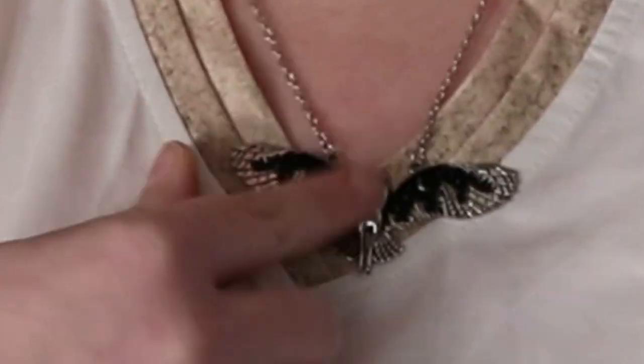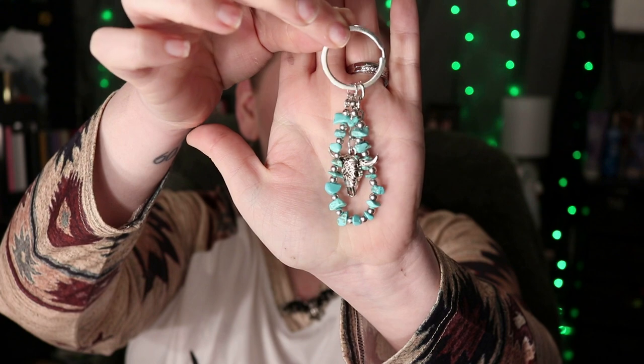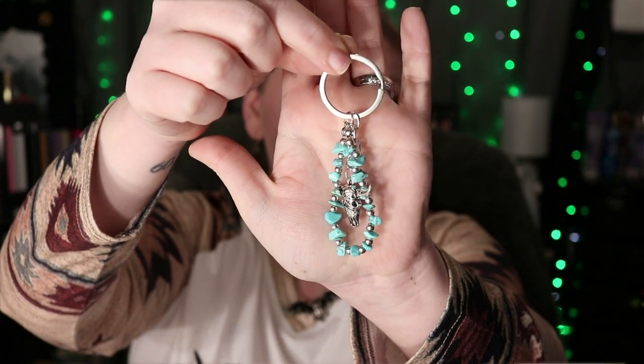Now I want to show you guys my jewelry. I only got two things: I got this beautiful owl necklace — I'm wearing it today — and I just got a keychain. It is a tiny little dainty keychain with a bull head on it and some turquoise.